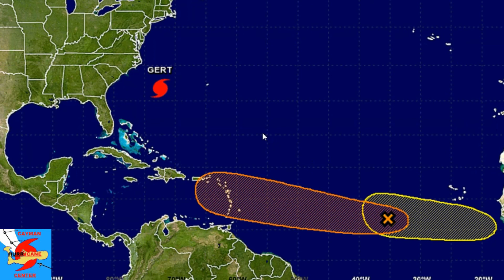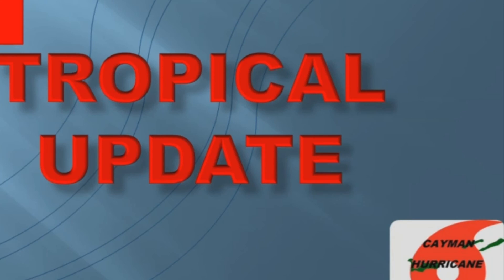That is it for me. Adam McDoom for Cayman Hurricane Center. I'll be back later today. Thank you.